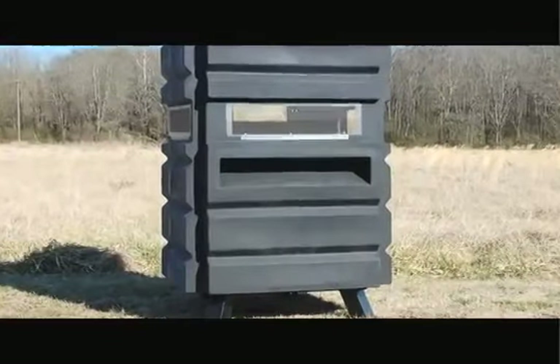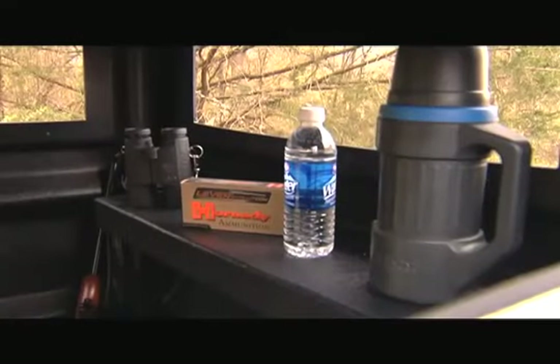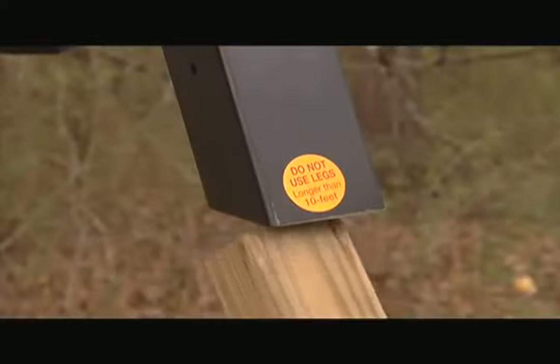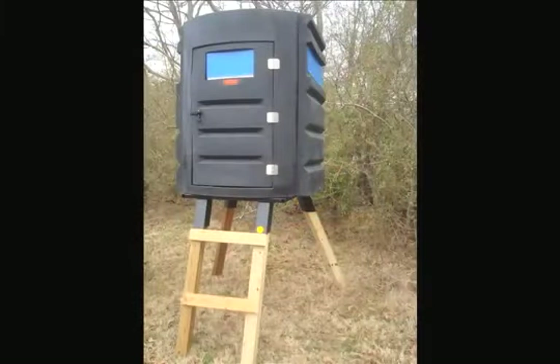With no seams or panels, the SC1 keeps human scent contained so it won't spook game. An extra wide built-in shelf is a standard feature to hold all your equipment. The optional welded steel base allows the hunter to elevate the blind for enhanced game spotting ability.